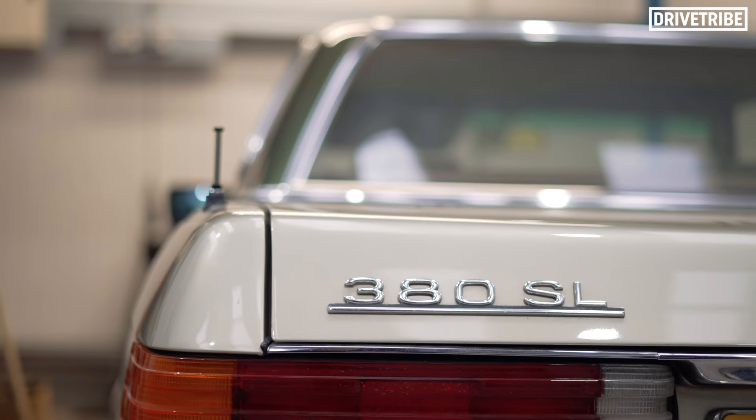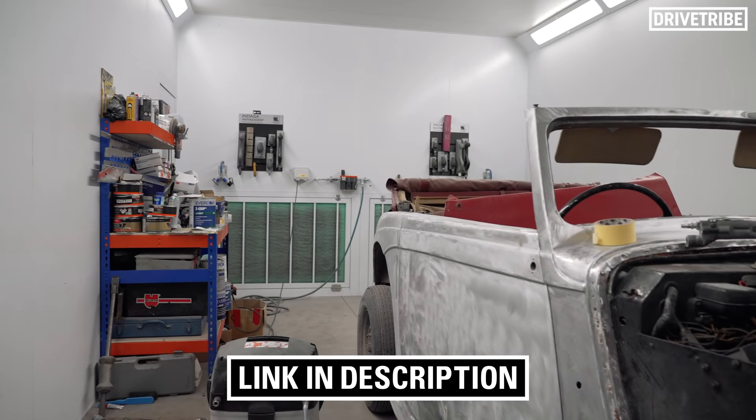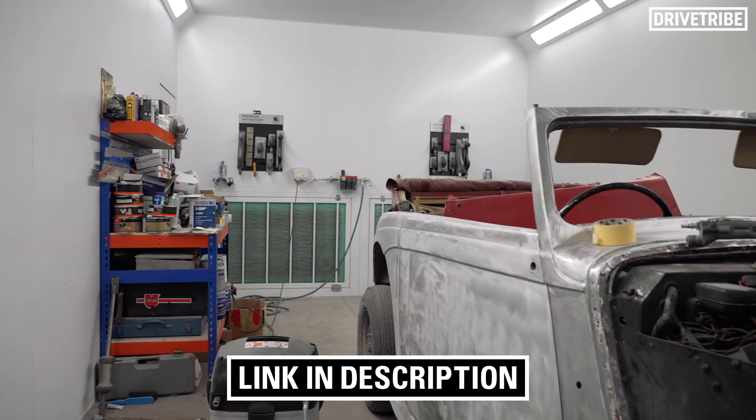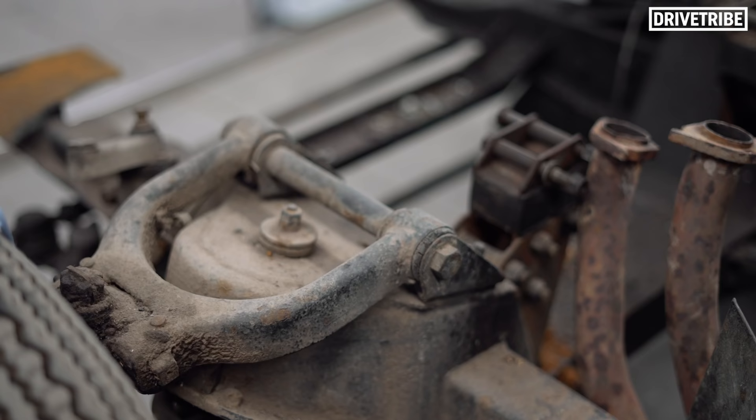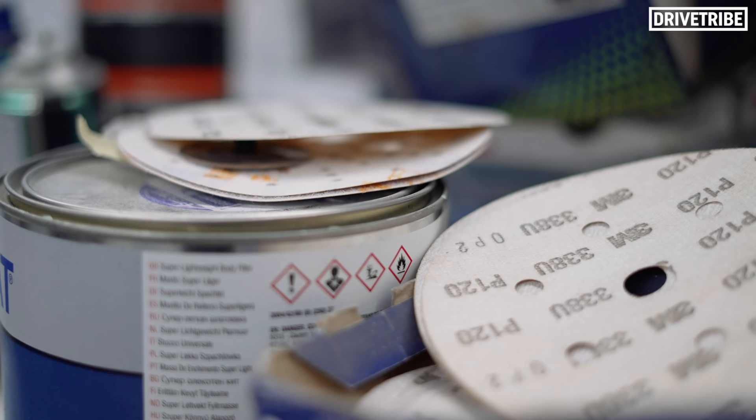Before James does any more roasting, we've put a link in the description below so you can check out more content from Richard Hammond's workshop on Discovery+. There are six full episodes waiting there for you to watch. Okay, back to James.